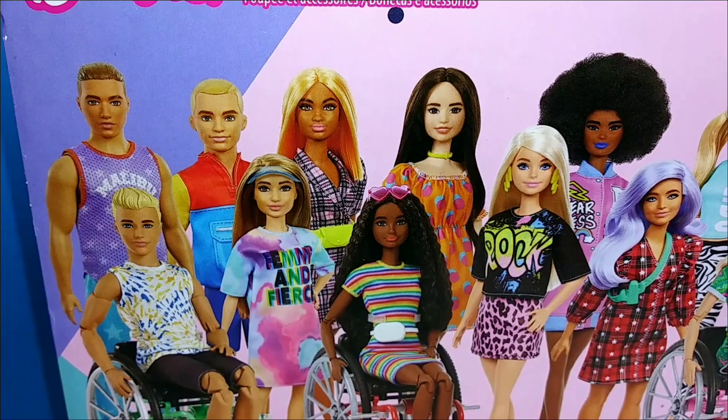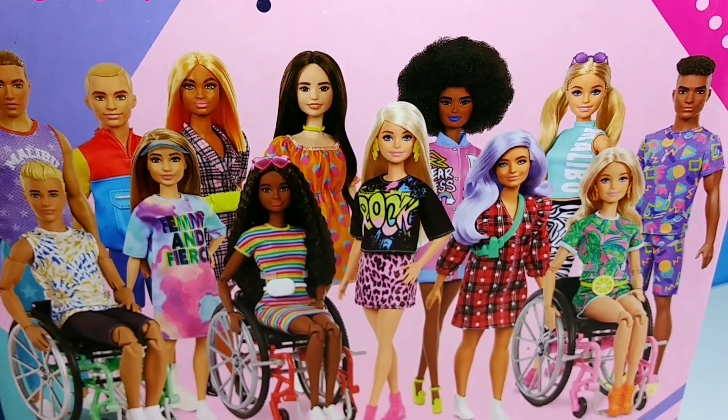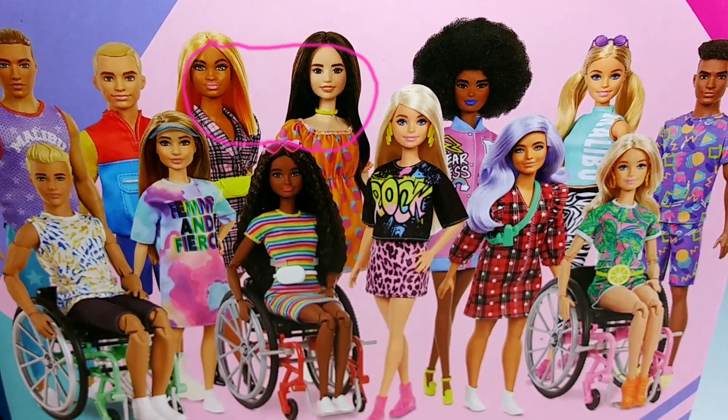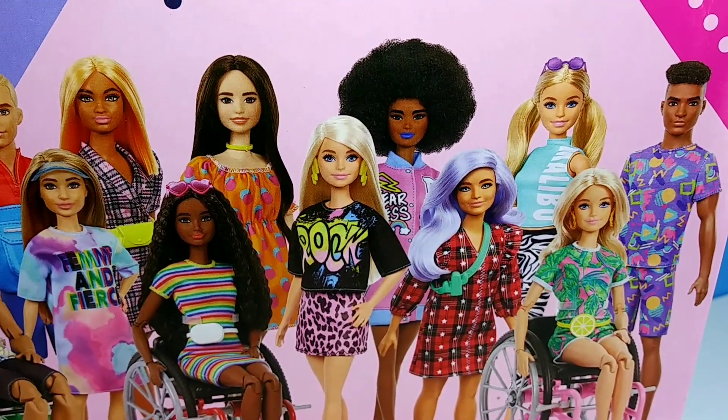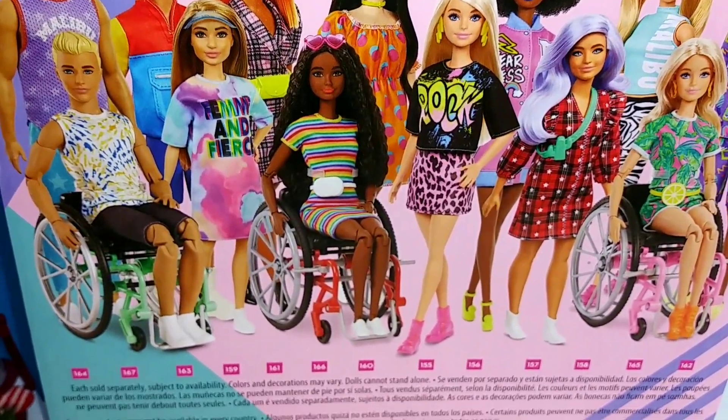She is one of the new Fashionistas. As you can see, there's a bunch of really cute ones out. There's a couple here that I really, really want as well, especially that wheelchair Ken, but he is actually sold out right at the moment, so I had to wait.